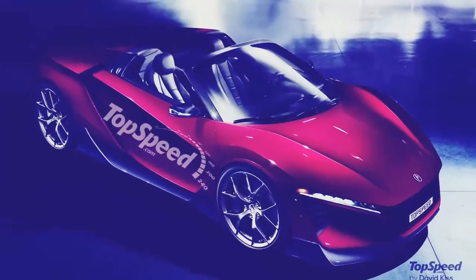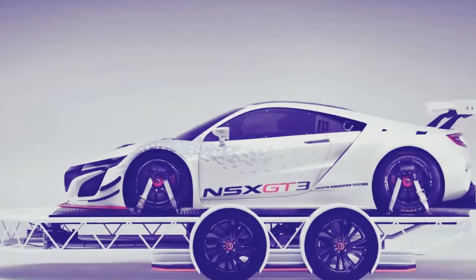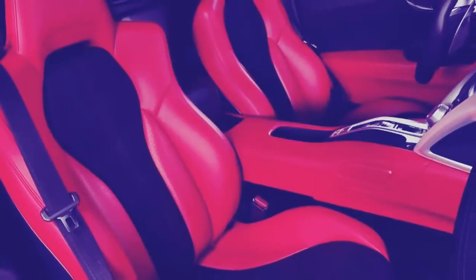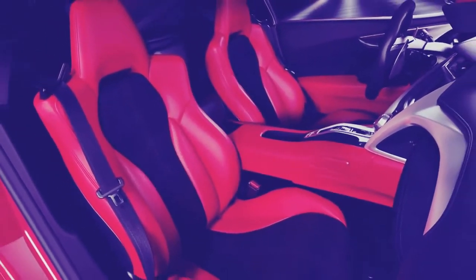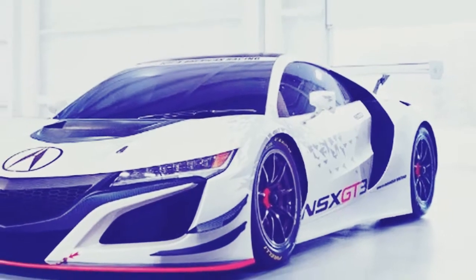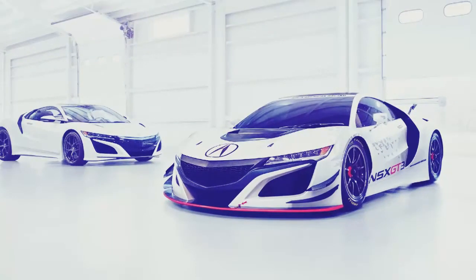It will also have ventilated steel disc brakes from Brembo with six-piston calipers at the front and four-piston calipers at the back. This new 2019 Acura NSX model will receive eight attractive external color schemes, which will include 130R White, Valencia Red Pearl, Nouvelle Blue Pearl, Casino White Pearl, Source Silver Metallic, Nord Grey Metallic, Curve Red, and Berlina Black.